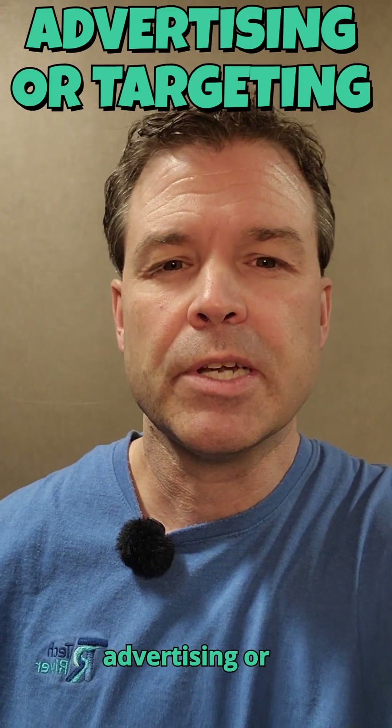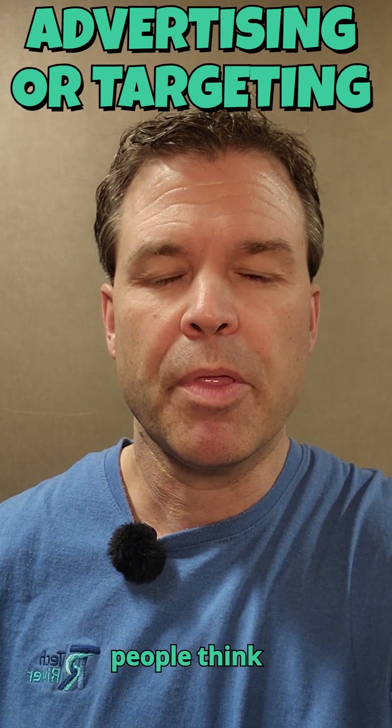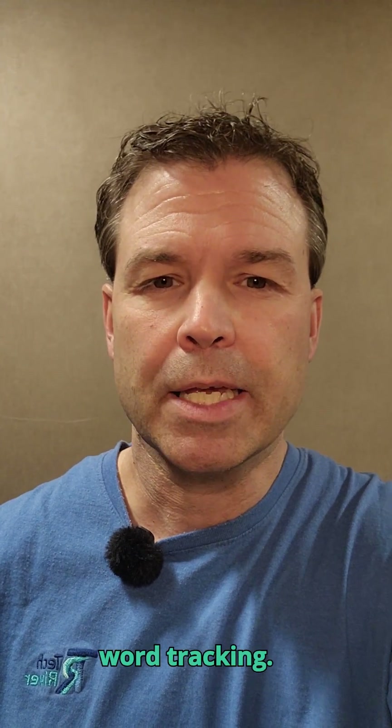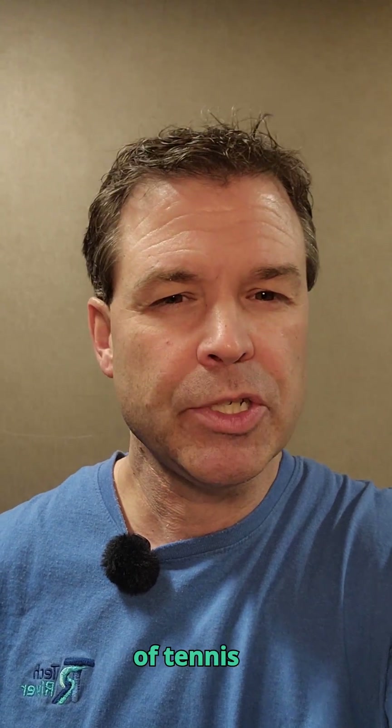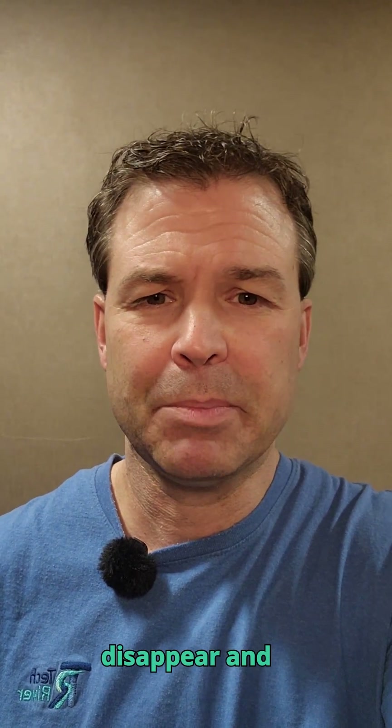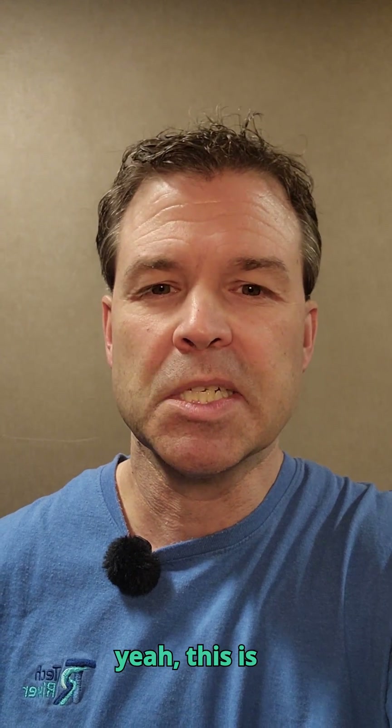Finally, we have advertising or targeting cookies. These are the ones people think about when they hear the word tracking. They follow you across different websites and show you those suggested ads. So that pair of tennis shoes you were looking at last week that can't seem to disappear and keeps following you — yeah, this is the one that's doing that.